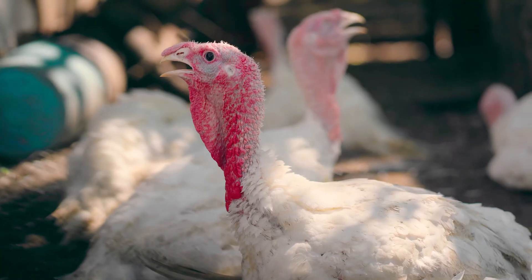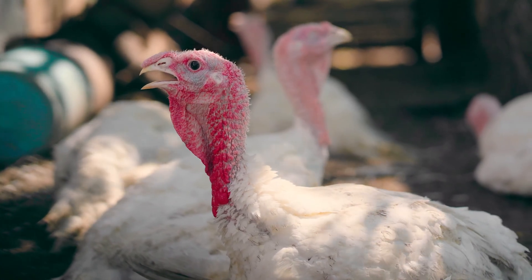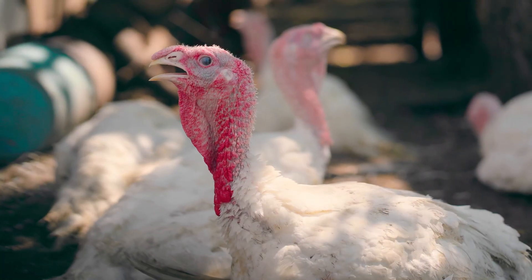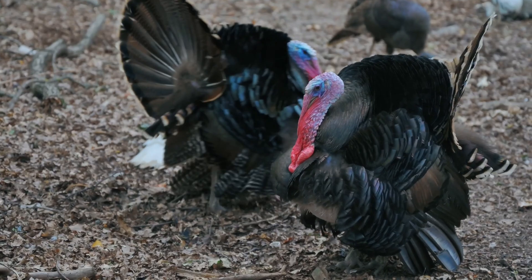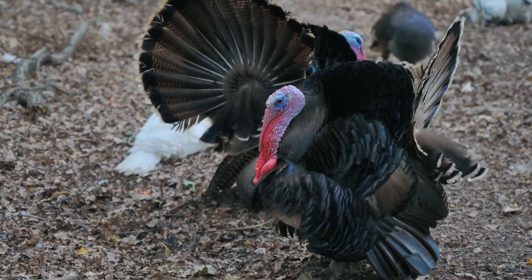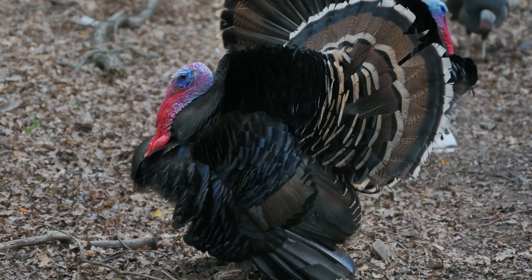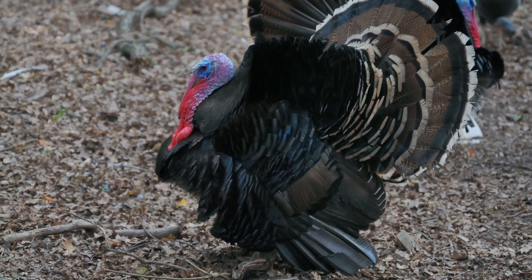Turkeys have a distinctive plumage that helps them blend into their environment. Males, called toms, often display iridescent feathers that shimmer in green, bronze, and gold shades, while females, known as hens, have more subdued brown and grey tones.